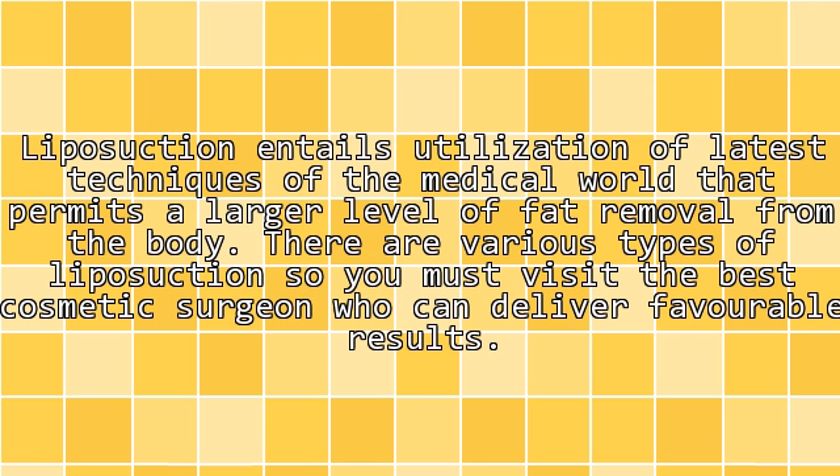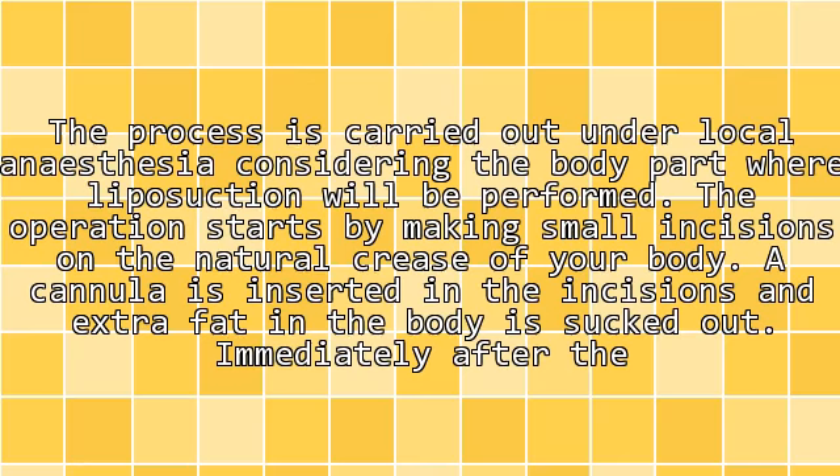There are various types of liposuction, so you must visit the best cosmetic surgeon who can deliver favorable results. The process is carried out under local anesthesia, considering the body part where liposuction will be performed.